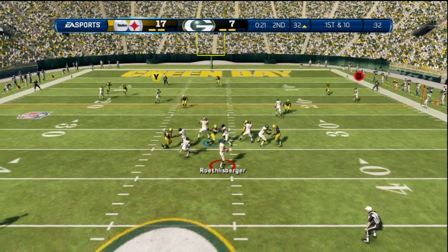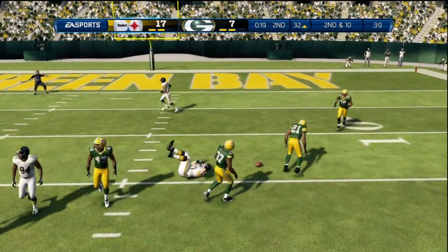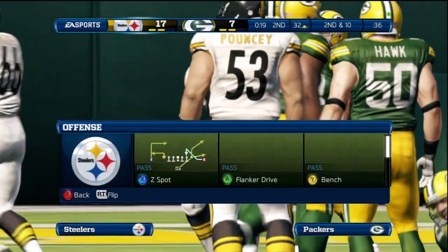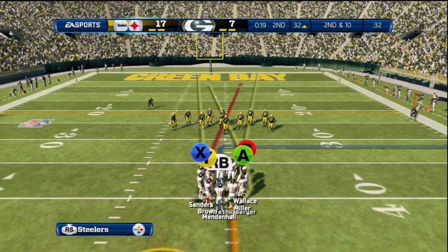Staying with the passing game on first down. Great coverage there on that pass attempt — got to give this secondary credit. This is a passing league now; it's hard to make plays, but a good play there and another incomplete pass.